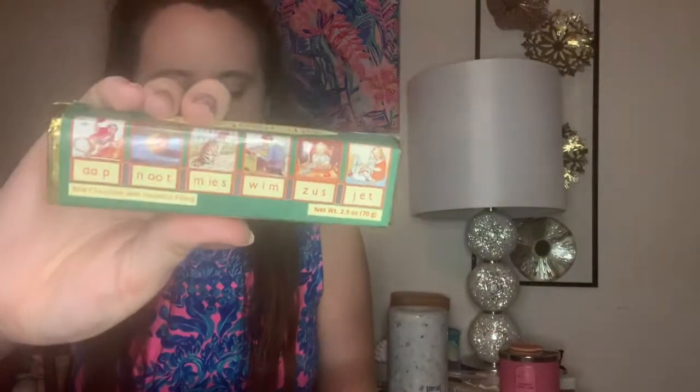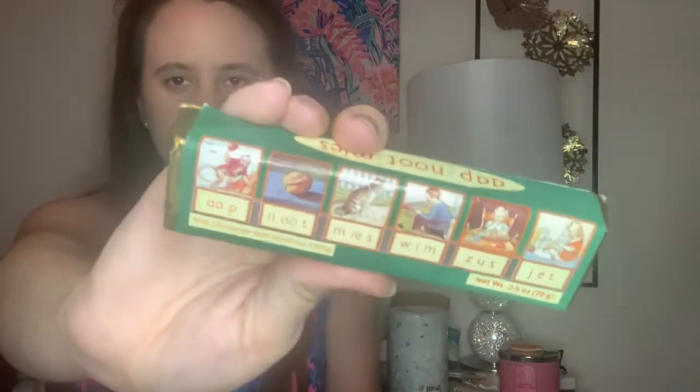Then we have some chocolates — it's a hazelnut cream milk chocolate bar. Dutch cocoa plus rich hazelnut cream filling. The packaging is pretty cool on this. I do live in Florida and this does not feel melted at all, so that's always a huge plus.